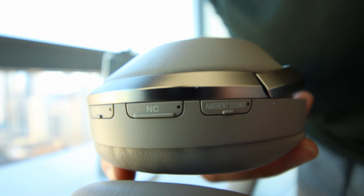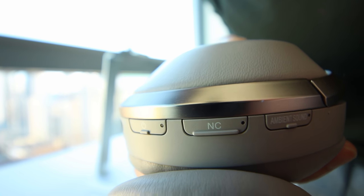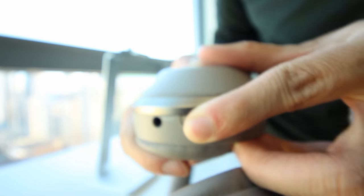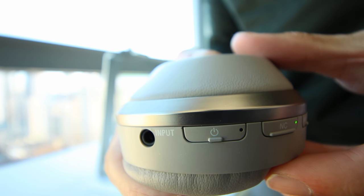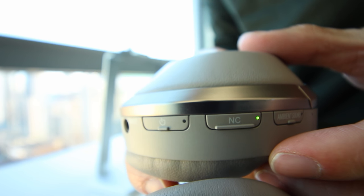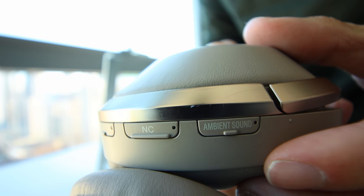But easily my favorite feature of these headphones is the active noise cancelling, which is extremely effective without giving the strange pressure sensation like the QC35s. The noise cancelling really reduces the outside world to a whisper, allowing you to listen to your music uninterrupted. Almost equally important is the ability to turn noise cancelling off, unlike the Bose QC35. Furthermore, the Sony's have an ambient sound feature which allows varying levels of outside noise mixed in with the music.